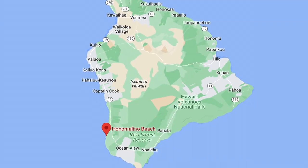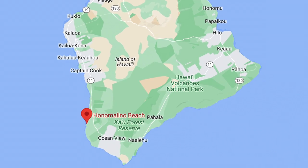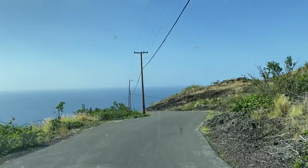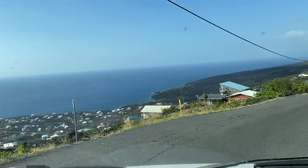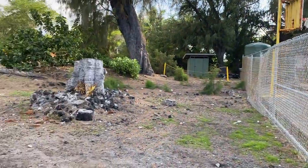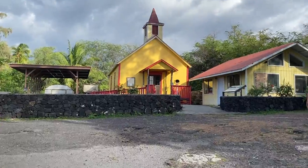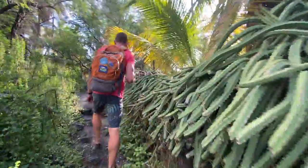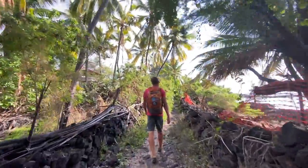Next is Honomolino Beach. We put this beach on our top three list of best beaches on the island. To get to this beach, you'll take Highway 11 to Milalee, which is one of the oldest fishing villages in Hawaii. Take Milalee Road and follow until you get to Milalee Beach Park — this is where the road ends. There's a small parking lot near a fenced sport court. Find the yellow church on the left and follow the trail to the right. One of the reasons we rated this beach so highly was the hike to get there.